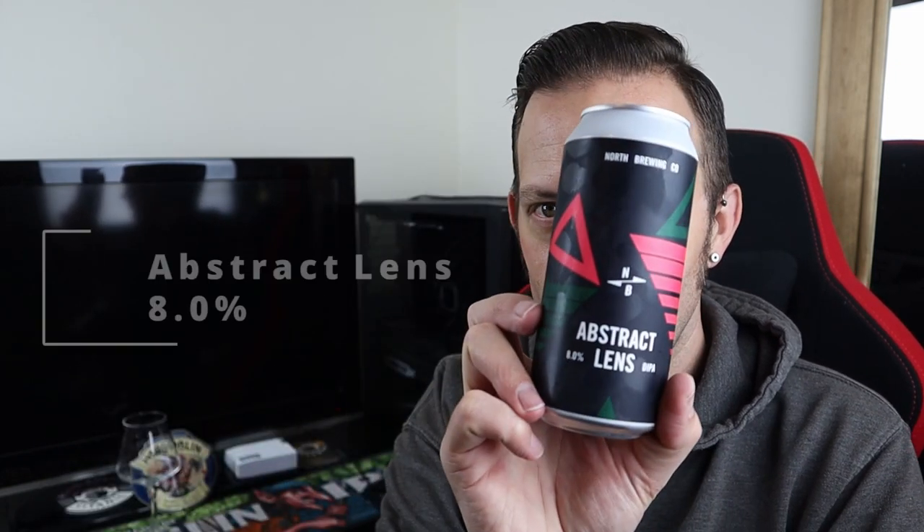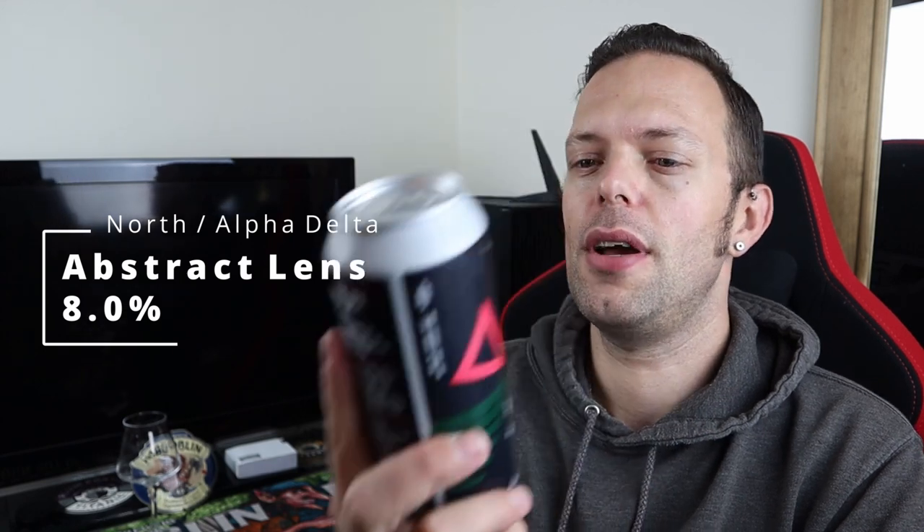Good evening and welcome to another video. It's Saturday night, which means it's craft beer night, and the beer we're going for is Abstract Lens, a double IPA from North Brewing and Alpha Delta. It weighs in at 8%, and on the back of the can it says it's a smooth and hazy double IPA featuring Idaho 7, Talus and Citra hops, bursting with ripe juicy tropical flavour. It's a collaboration with Alpha Delta, who make some really nice beers, as do North. It's about £3.50 in your local Tesco right now.